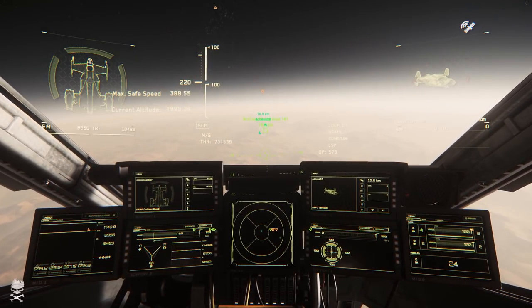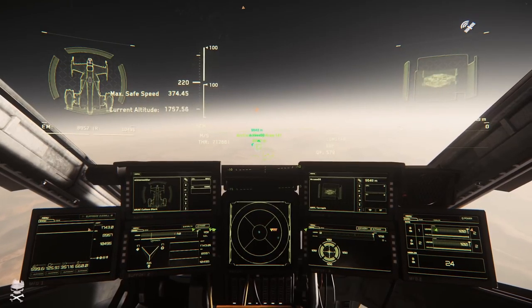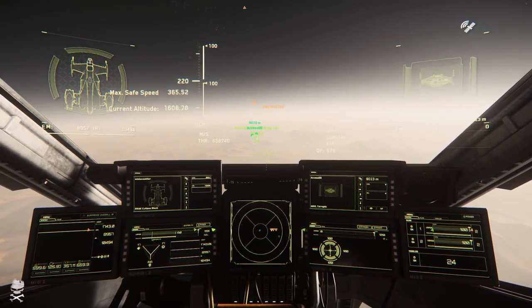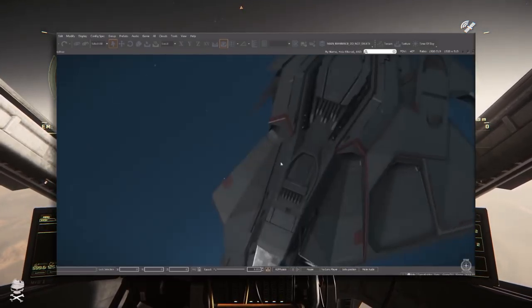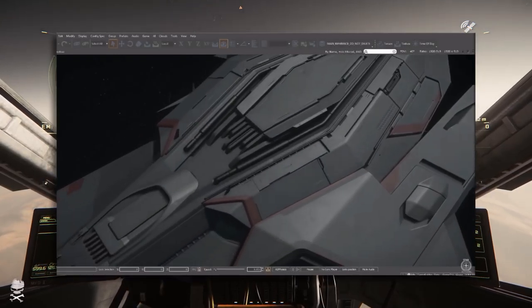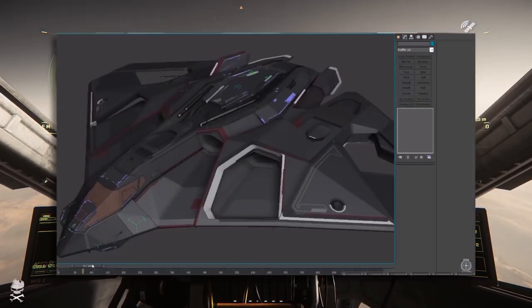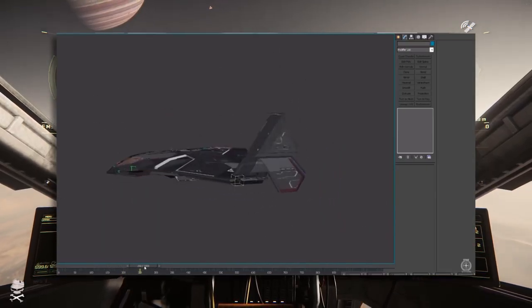Objectively it shouldn't be there in the first place — it should be far lower down. But we're not going to dwell on it and we're going to move on. Next up, we saw the Eclipse, which is of course the stealth bomber. This was a big hit when it was sold, and a lot of people picked this ship up. It looks like it's moving along fairly well in development.